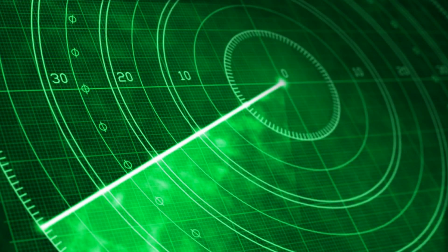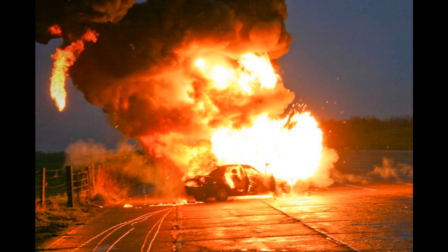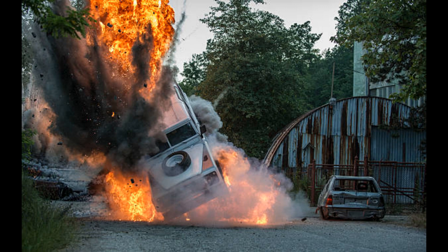The Javelin missile works by being fired from a launch tube and then guided to its target by an infrared seeker. Once the missile reaches its target, it detonates a warhead containing an explosively formed projectile, which is capable of penetrating even the toughest armor.